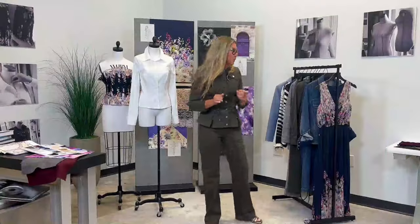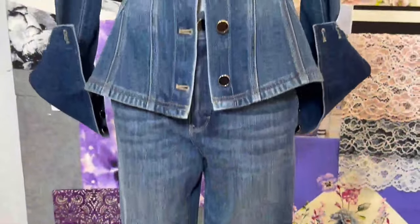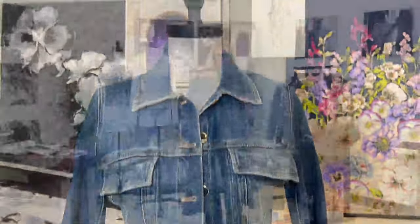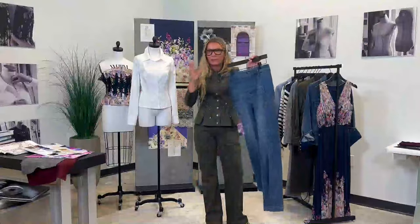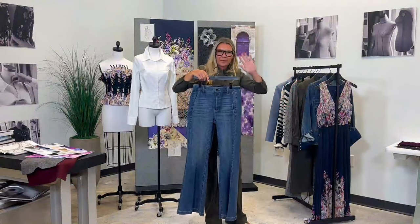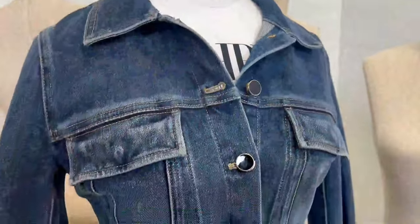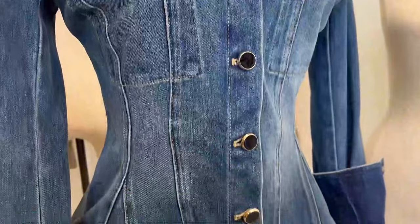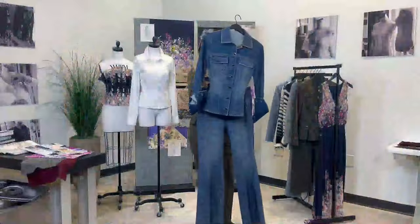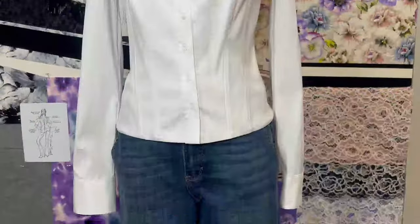Another big trend for the season is the head-to-toe denim look, and we have the perfect pieces for you. Our newest wide-leg trouser is beautifully fitted so you don't feel overwhelmed by a wide leg, but it's still very flattering. You can pair it back — they have the same wash as our peplum denim jacket. It makes a really cute ensemble, and you can separate them and mix and match with what I'm wearing, or put it back to the poplin or the bustier.